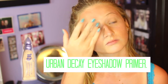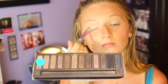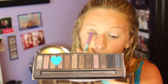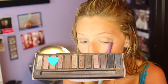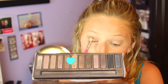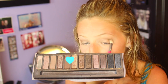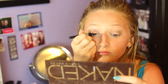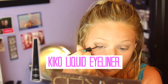Then I took my Urban Decay eyeshadow primer and primed my lids for eyeshadow. Taking the Naked 2 palette, I took the color Virgin and put it all over my lids up to my eyebrows. Then I took the color Naked into my crease and blended it out. Then I took the color Buck into my outer crease — I really like the effect; it gives a natural somewhat smokey look. Then I took the color Sidecar on the inner part of my lid. Taking my Kiko liquid eyeliner, I did a cat eye.